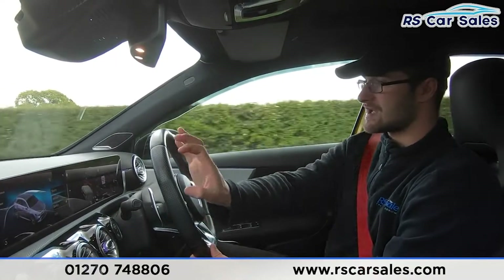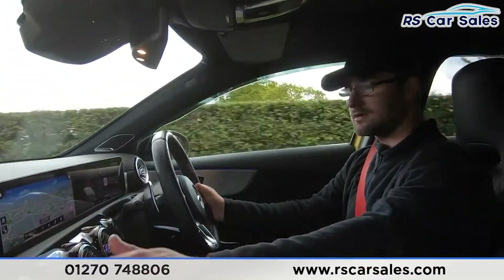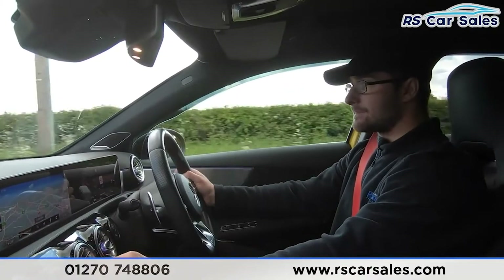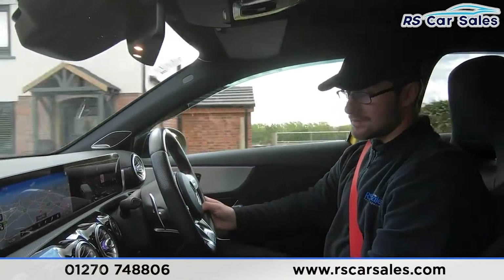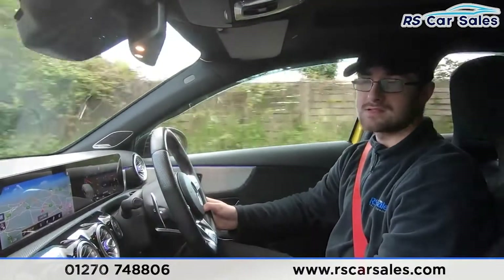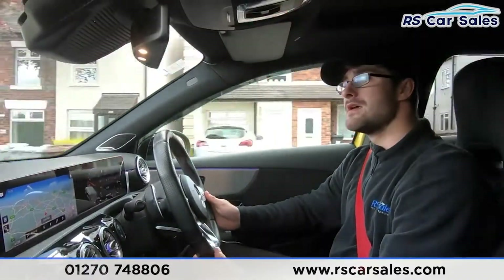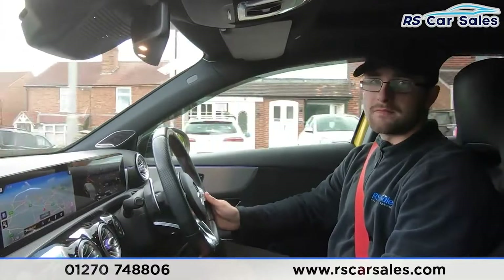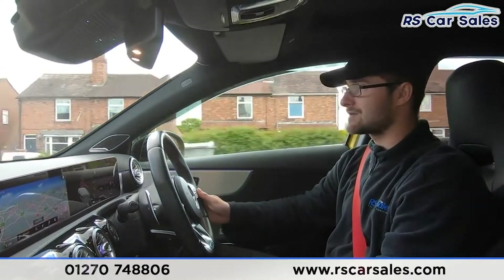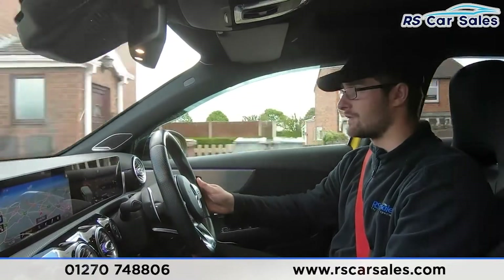Now I do have the full digital dash going all the way across, as well as ambient lighting all along in the vehicle — the vents are currently blue because it's cold. If you put the temperature up to say 22 or 23 degrees, it'll start to turn red, which is a nice little feature. Now I do have very comfortable half leather and half suede seats — you could easily do 200, 300, even 400 miles and still get out feeling fresh. And for those cold winter mornings, the heated seats really do make all the difference.